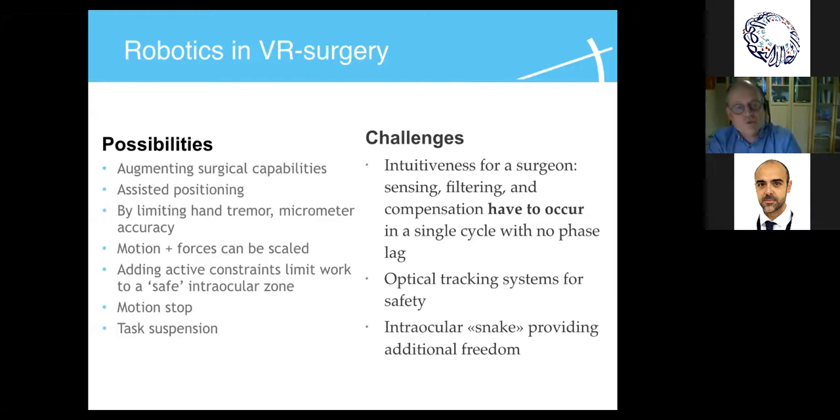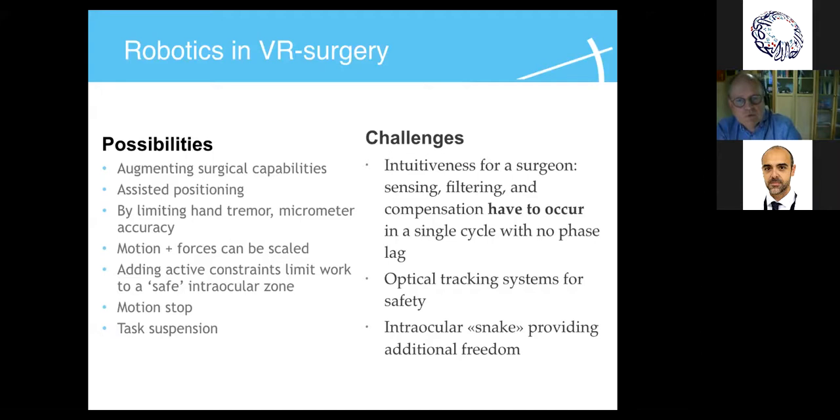For every possibility, there is also a challenge. Augmenting surgical capabilities is fine, but to do that we have to introduce things like filtering to remove hand tremor, which may change the rapidity with which we get a response from the robot. As the robot performs certain functions for us, it must remain intuitive. The surgeon should not have to face a long learning curve in order to use the robot.